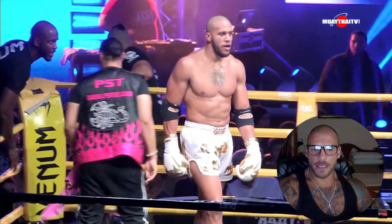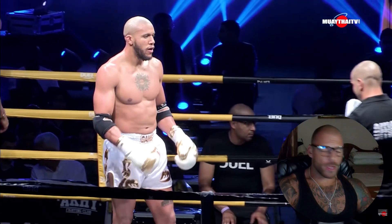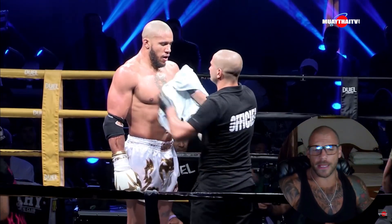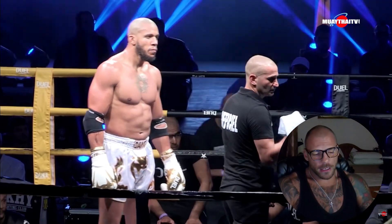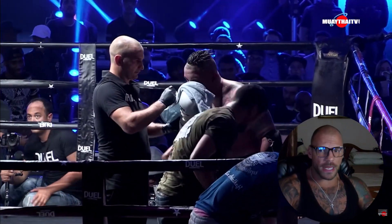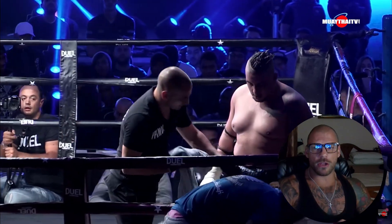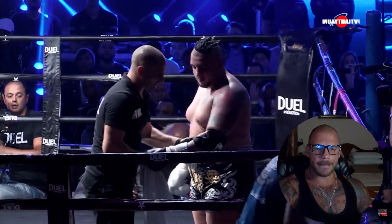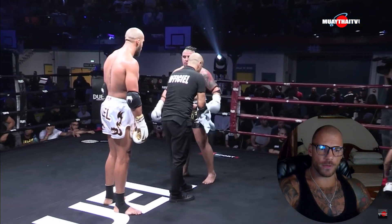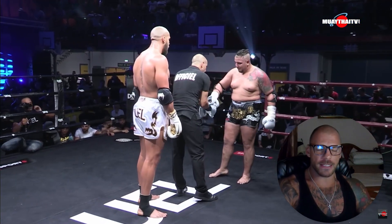The only thing from Jon Jones' side that I'd be concerned about is that he's not a natural heavyweight. All that muscle he's had to put on over the last two years or whatever — it's going to come at the cost of oxygen. So Jon Jones is going to have to be careful with his activity level.